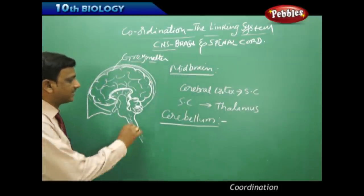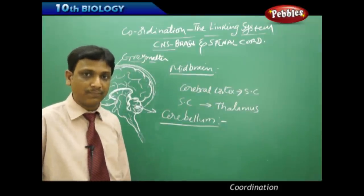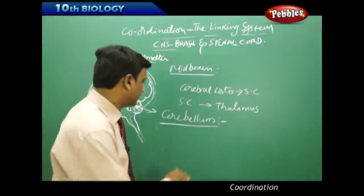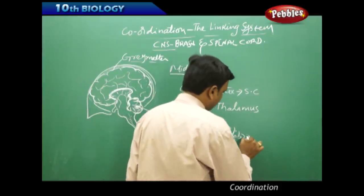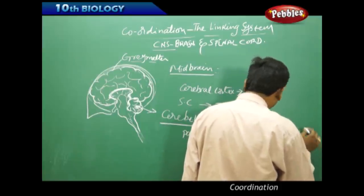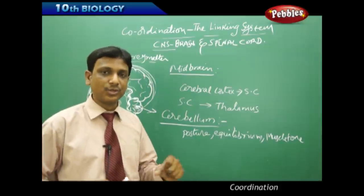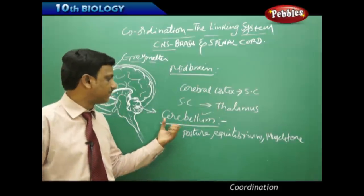The cerebellum controls the posture and equilibrium of the body. It maintains equilibrium and muscle tone, and the functioning and control of voluntary muscles and their reflexes are also under the cerebellum.